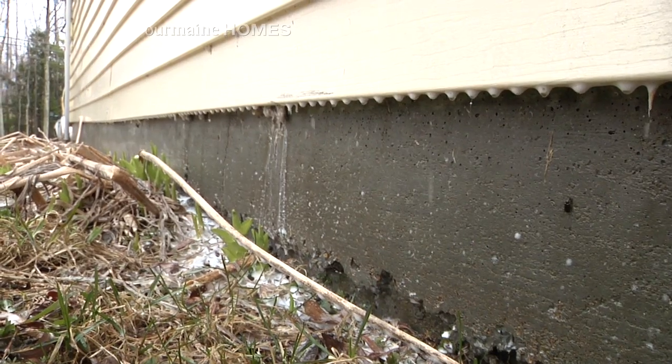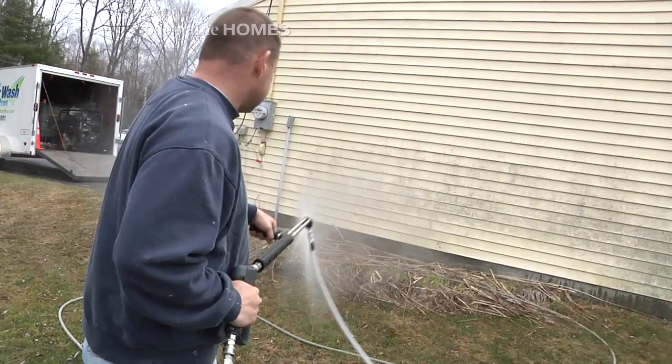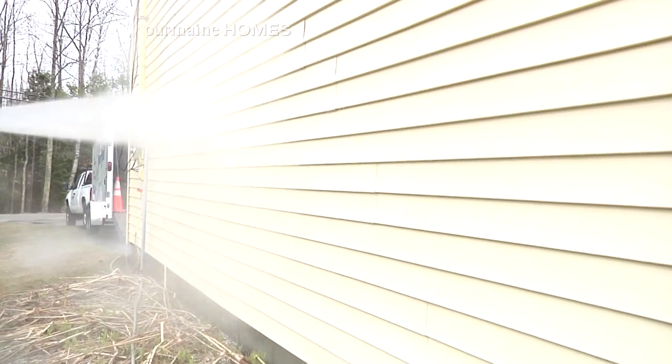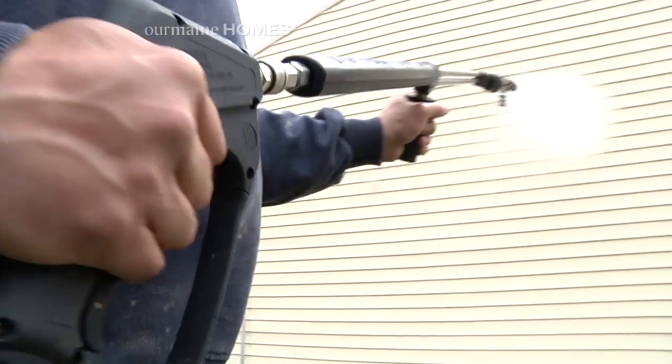Now is that something that keeps it away, or do you have to do periodic checkups? Typically a roof wash will last two to three years. It depends on the conditions of the roof — whether it's completely in shade, the moisture levels, and all those types of things.